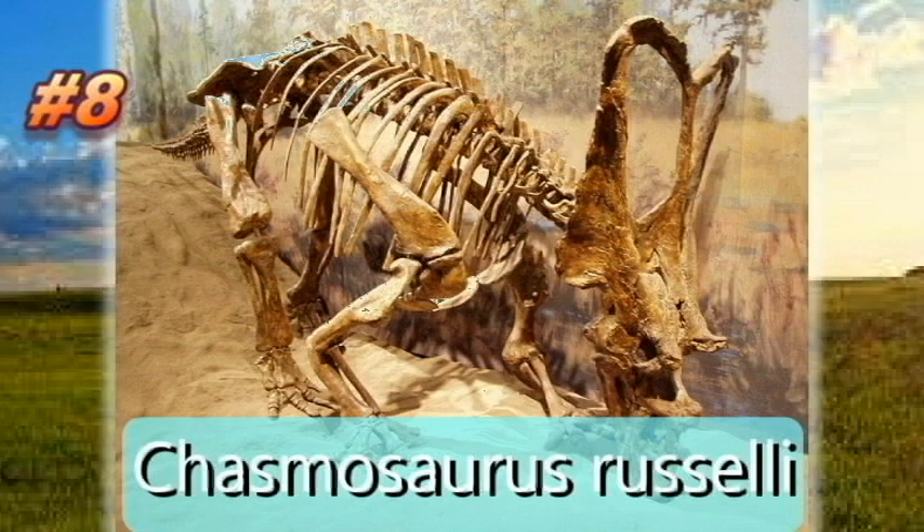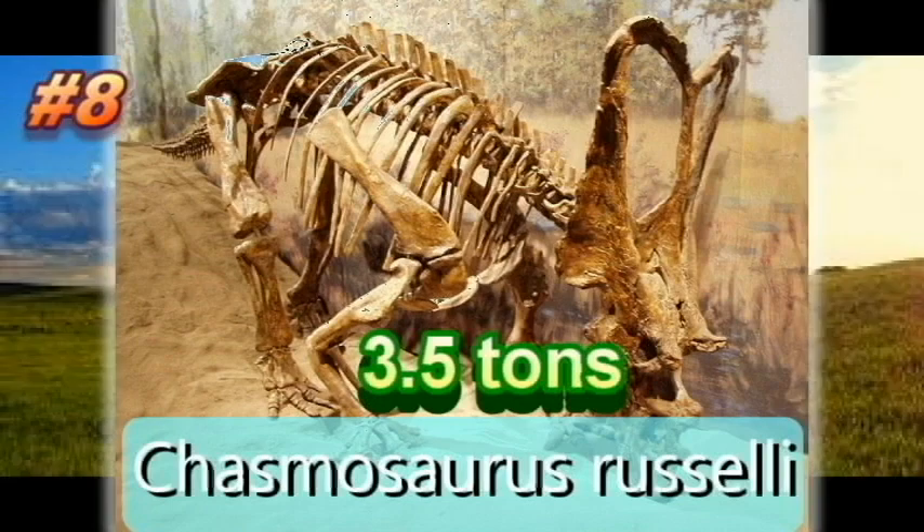The horns are quite short with Chasmosaurus russelli, though they are somewhat longer, especially the brow horns, and more curved backwards. Chasmosaurus russelli weighed 3,175 kilograms or 3.5 tons. Our 8th placer, Chasmosaurus russelli.